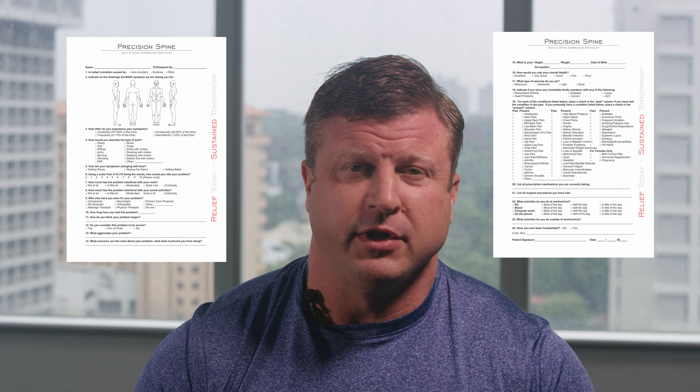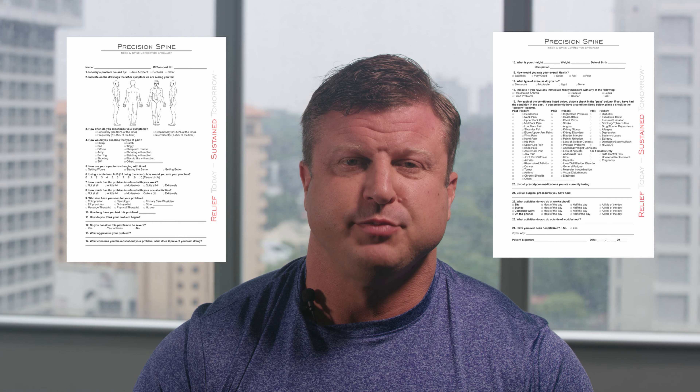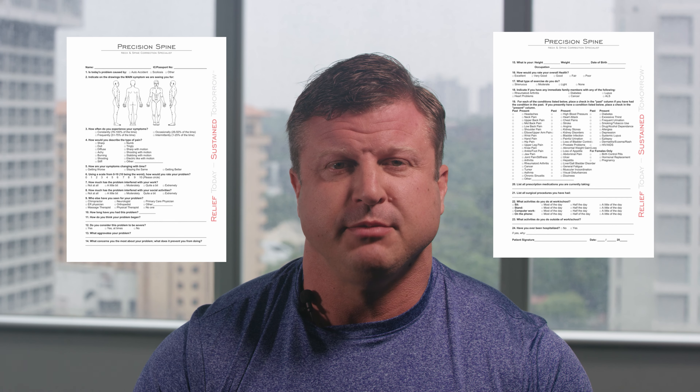What to expect at a Precision Spine consultation and why we want to look at x-rays when you come here. When you first come in for a consultation at Precision Spine, we will want you to fill in an intake form. We will ask you specific questions about your pain, your past medical history, and if you're taking any kind of medication.